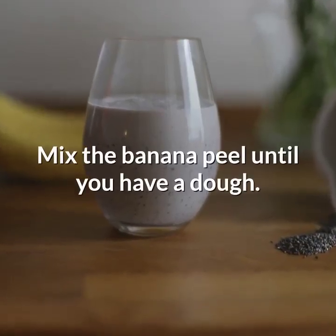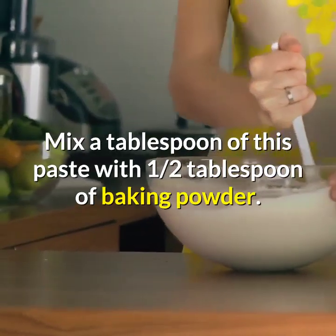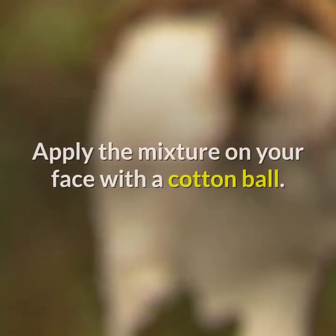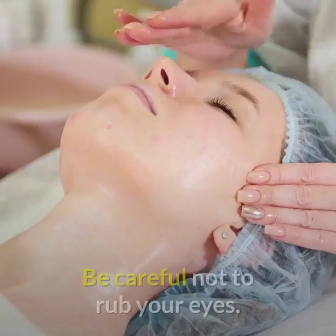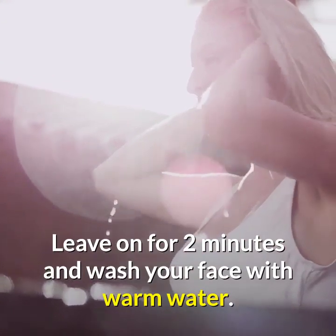Remedy five: banana peel with baking powder. It is perfect for freeing pores from toxins. Mix the banana peel until you have a dough, then mix a tablespoon of this paste with one half tablespoon of baking powder. Add enough water to create a fine paste and apply the mixture on your face with a cotton ball. Be careful not to rub your eyes. Leave on for two minutes and wash your face with warm water. Repeat this process every day.